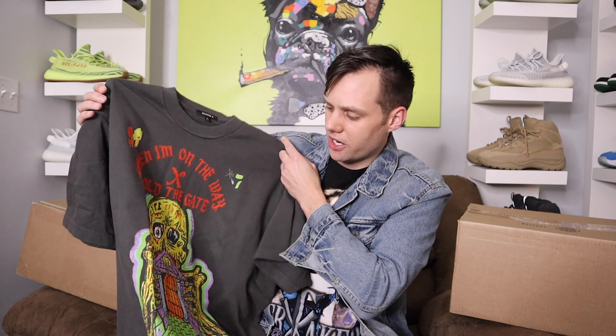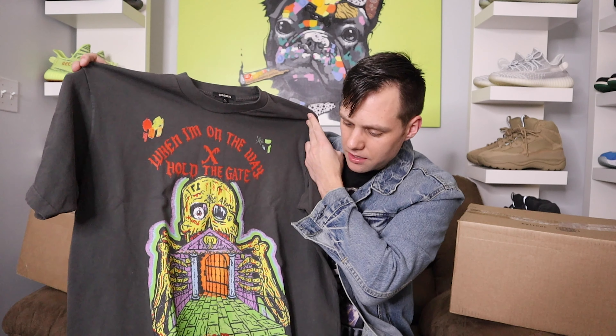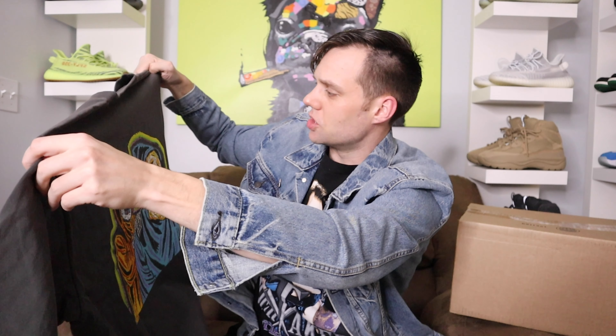It says 'one minute.' There was a t-shirt, long sleeve, and a hoodie — I decided to pass on the hoodie, so this is the t-shirt. Yeah, this thing is sick. It says 'When I'm on the way X hold the gate' and then on the back it says 'She wants to give you the cookie.' Really really nice.